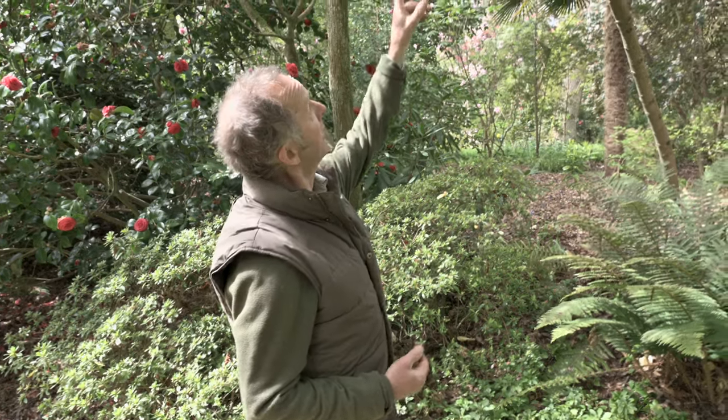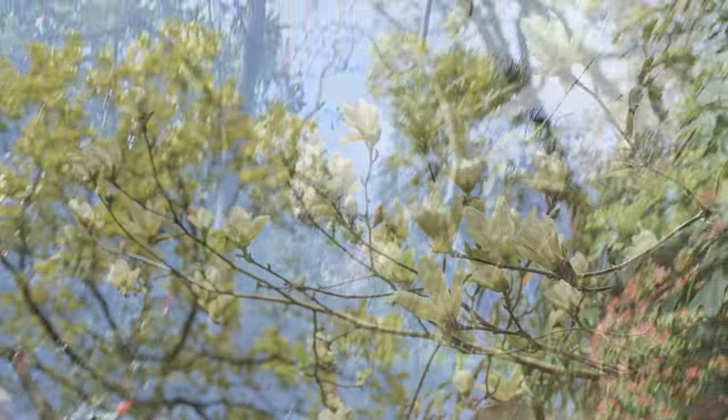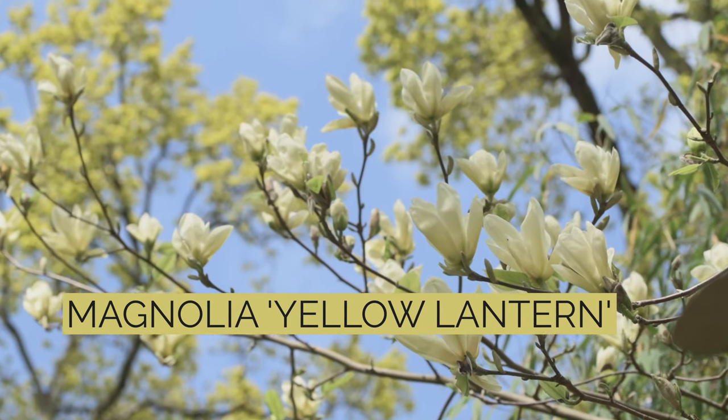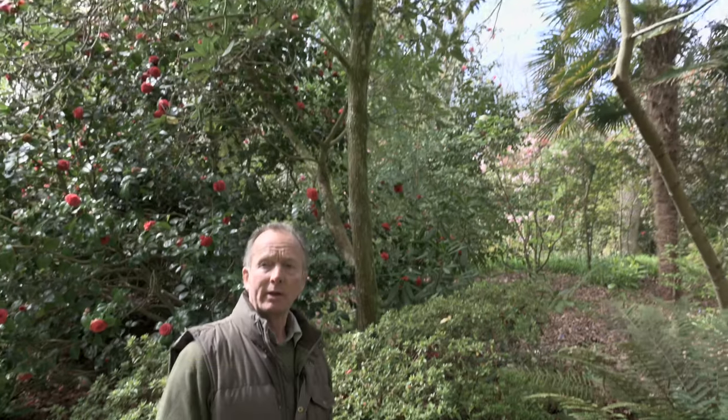As the first flush of magnolias is finishing, there are some later ones, and most of the later ones are yellow-flowering. There's one right up here called 'Yellow Lantern,' and in the far distance there's a yellow magnolia called 'Elizabeth,' bred at the Brooklyn Botanic Gardens in New York many years ago.